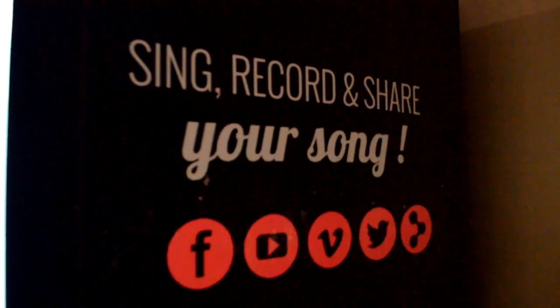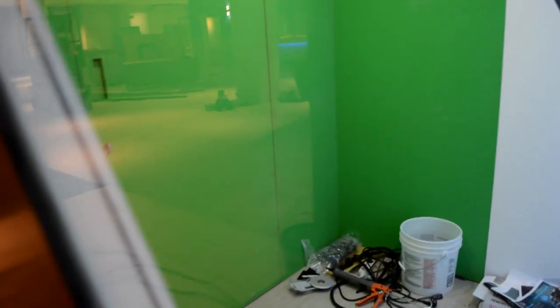The karaoke booth at Scene 75 will be a big hit for those who are into karaoke. The booth is large enough for you and a group of friends to enter and select a song together. A green screen on the back wall will turn your song into a music video, which you can then email to yourself and share on social media.